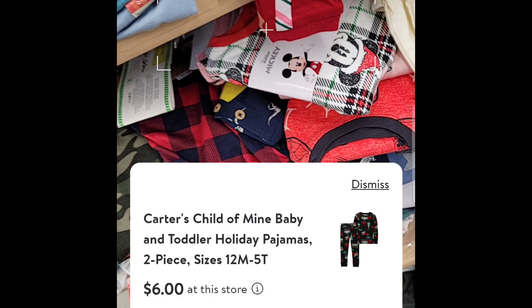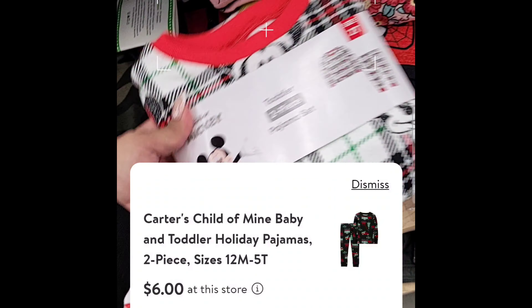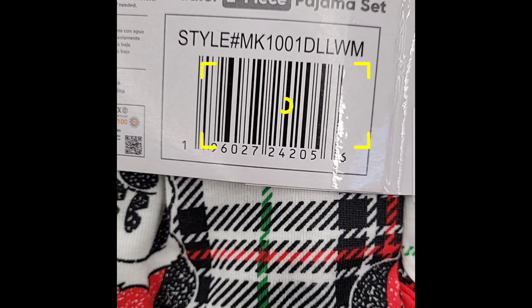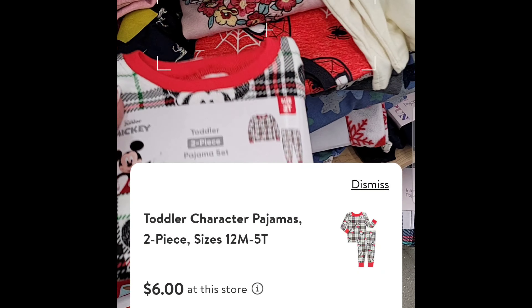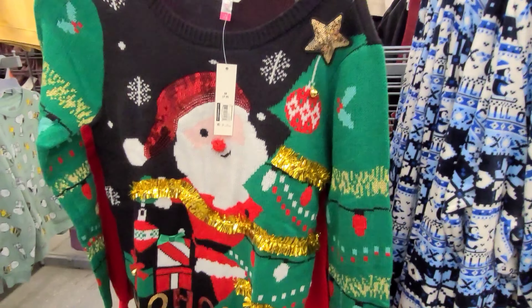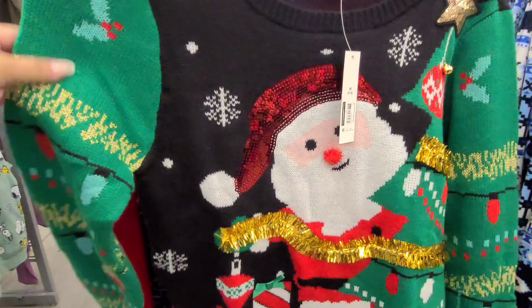And this one's scanning for $1.39. The others are scanning for $6 each. I found more Christmas clothing items like this sweater here.